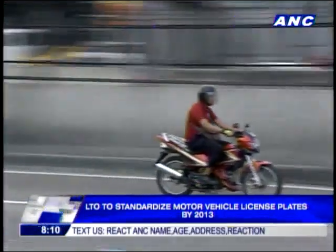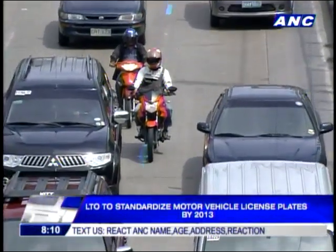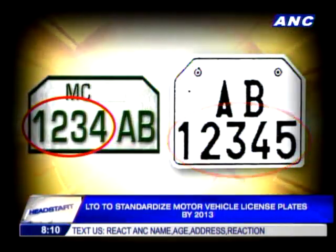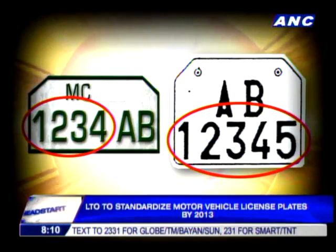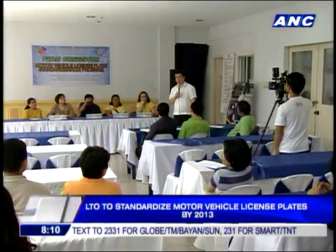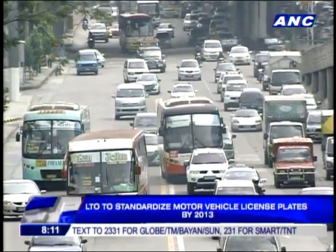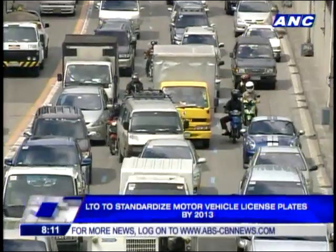Motorcycles will also have new license plates, which will be bigger and should be placed at both the front and rear of the motorcycles. The plates will also have five numeric digits instead of four. The LTO will conduct a public bidding for the new license plates and plans to implement the project by January next year.